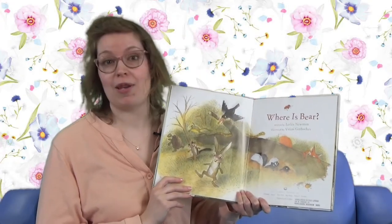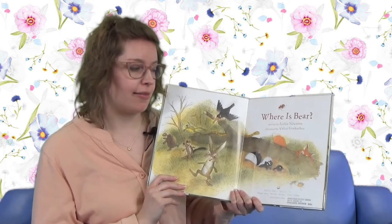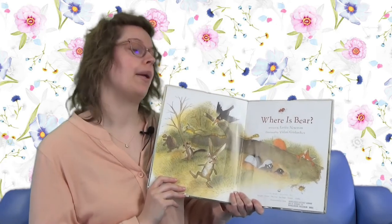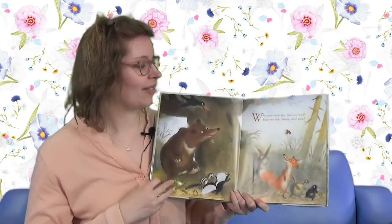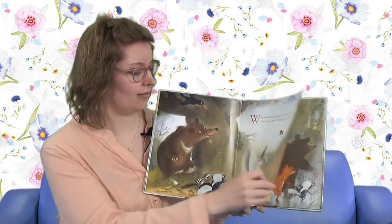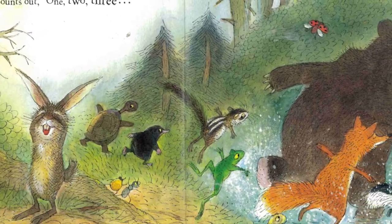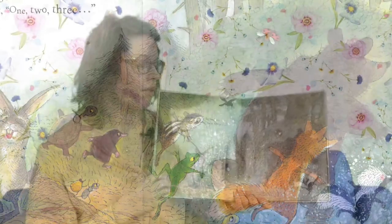In our next book, we're going to be reading about some friends playing another game, but they're mostly looking for that bear. Where can he be? This book is titled Where is Bear? Who wants to play hide-and-seek? Everyone hide, but Bunny don't peek. With eyes shut tight so she can't see, Bunny counts out: one, two, three.